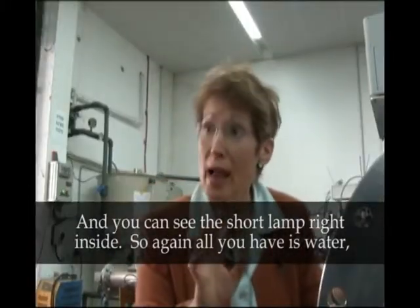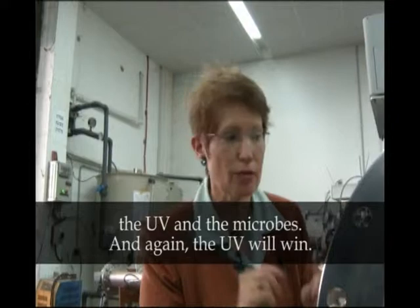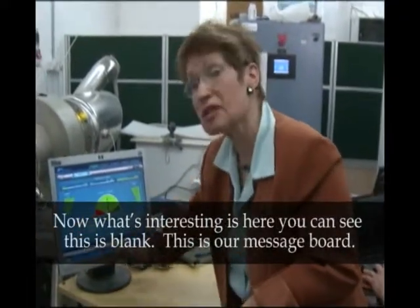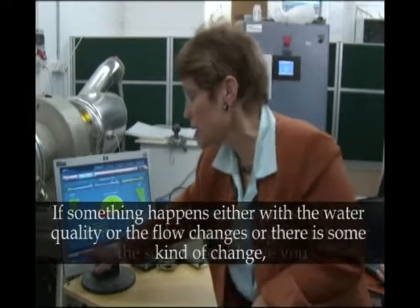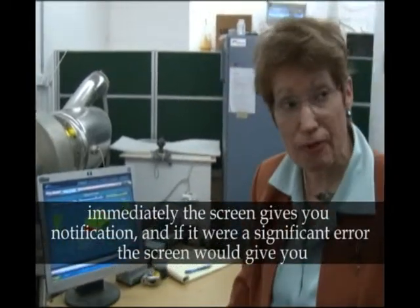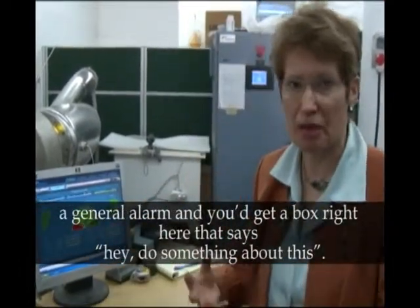You can see the short lamp right inside. So again, all you have is the water, the UV, and the microbes — and the UV will win. What's interesting is here you can see this is blank — this is our message board. If something happens, either with water quality, or the flow changes, or there's some kind of change, immediately the screen gives you a notification. And if it were a significant error, the screen would give you a general alarm and a box right here that says, do something about this.